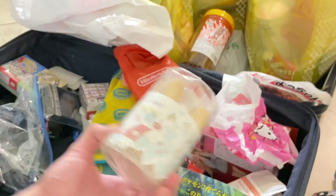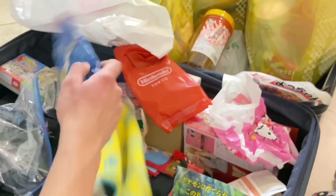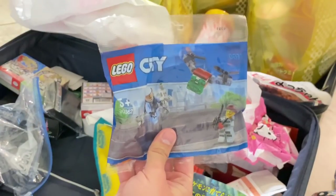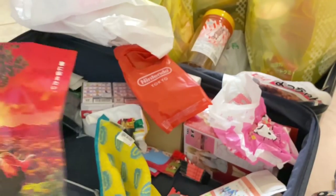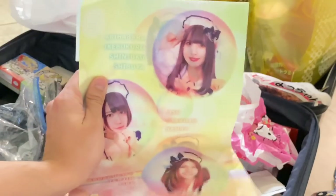More stuff from Nintendo Tokyo includes Animal Crossing little cookies, and another Lego — the Sky Police Drone — they gave this with the Legoland purchase. Some posters were slipped in but they got destroyed.